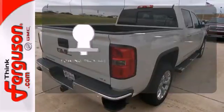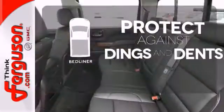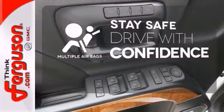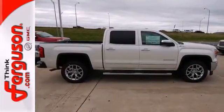Whether for work or play, the tow package has you ready for anything. Protection for your truck and your haul comes with the bed liner. Drive safely and confidently, knowing the multiple airbags will help keep your passengers safe. Put this hard-working truck to work for you today.